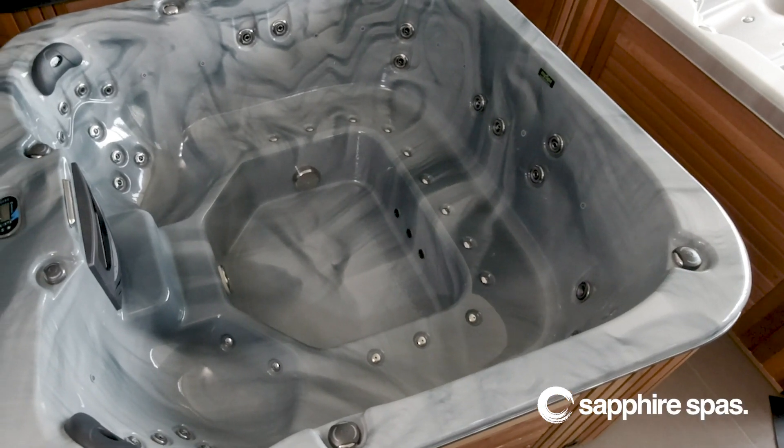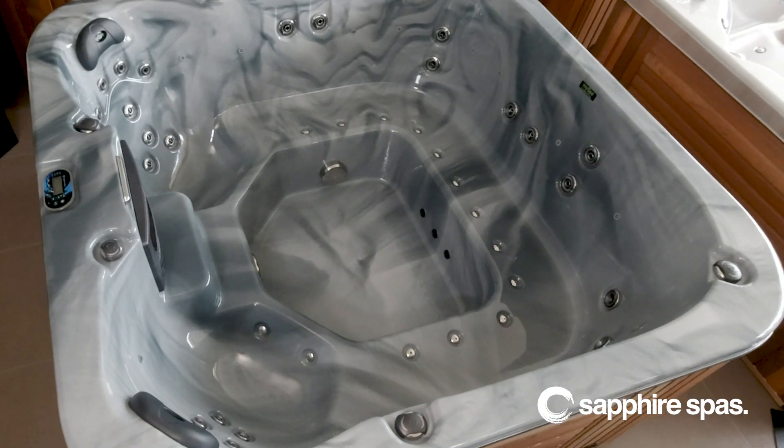Hi, Olivia from Sapphire Spas here. Today I'm going to take you on a walkthrough of the My Delight Spa Pool, a social and spacious family spa measuring in at 2.1 meters square with room for seven adults.